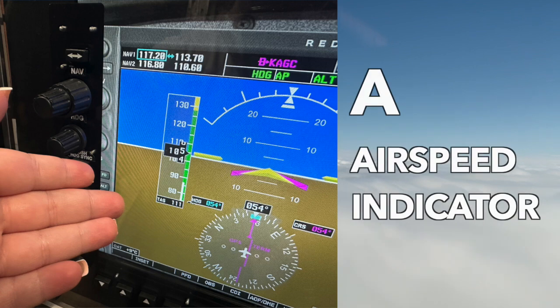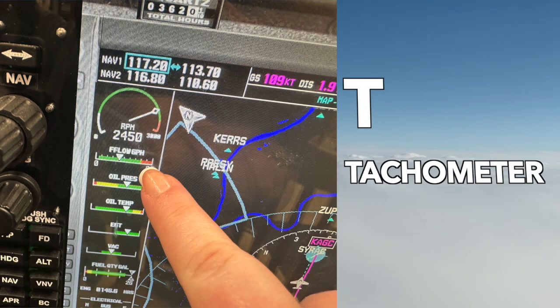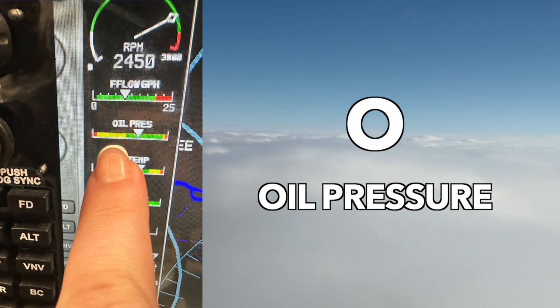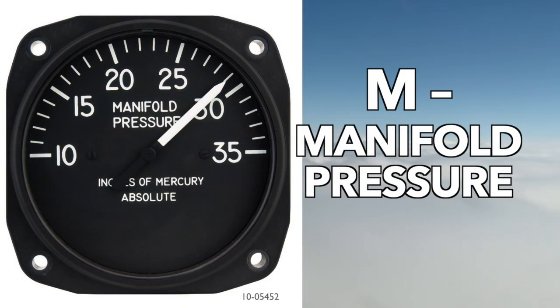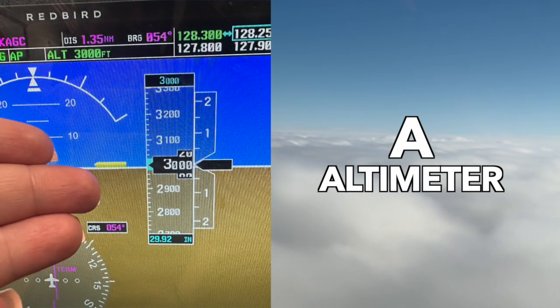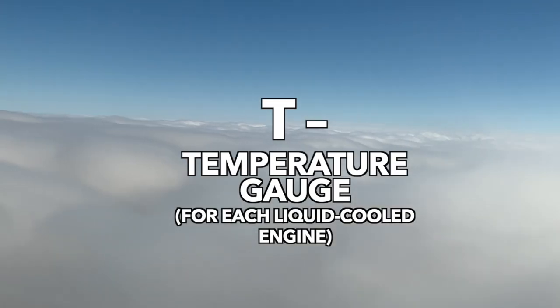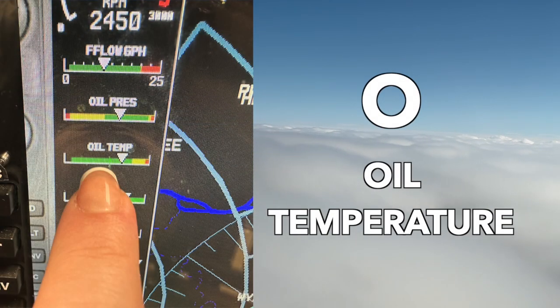The first part of the acronym is TOMATO: A is for airspeed indicator, T is tachometer for each engine, O is oil pressure gauge for each engine, M is manifold pressure, A is for altimeter, and T is for temperature gauge.